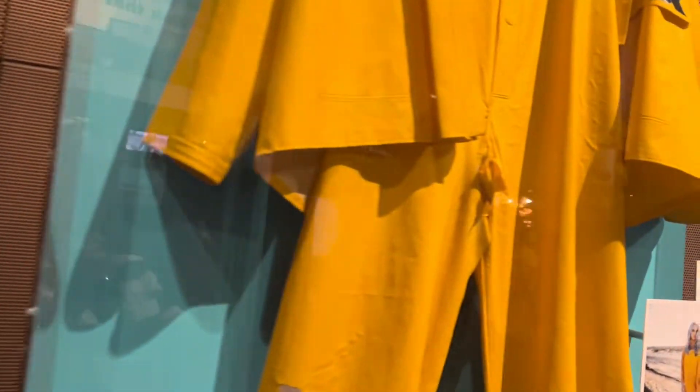This is Billie Eilish's yellow outfit from 2017.